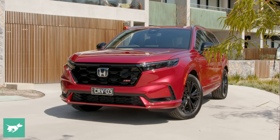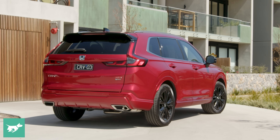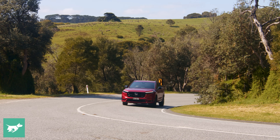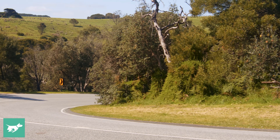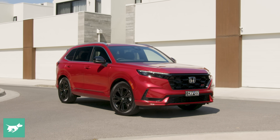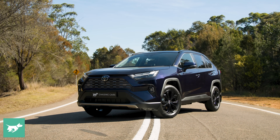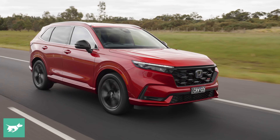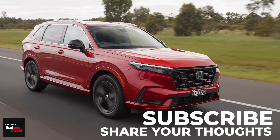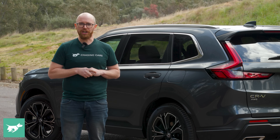So there you have it — the new turbocharged Honda CR-V. It's a very impressive vehicle: lovely and spacious inside, very practical, great refinement, and a magic ride-handling balance. Well done, Honda. The big questions are whether it's worth the price premium over the previous generation, and whether it can tackle the Toyota RAV4, Australia's favourite mid-size SUV. Leave any thoughts in the comments below, hit like if you enjoyed, subscribe for more, and thanks for watching Chasing Cars.